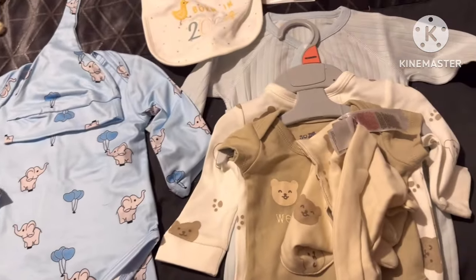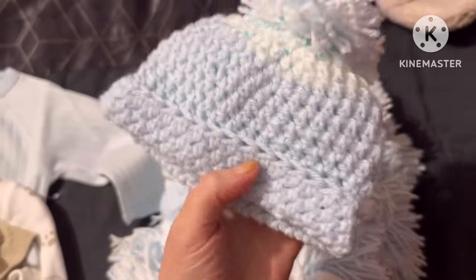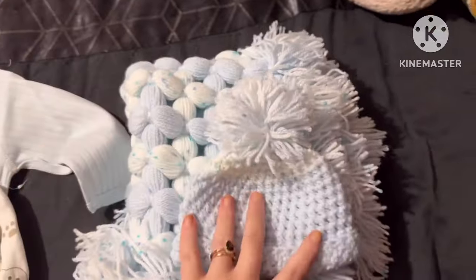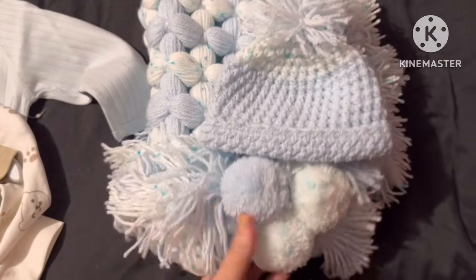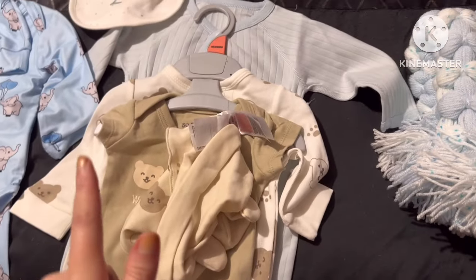Everything is laid out on the bed. If I forgot anything, it'll be included at the end of the video. Over here is just the going-home stuff. I've got a cute little blue and white hat with a matching blue and white blanket, which is lovely. I got nearly all this stuff from the baby shower.